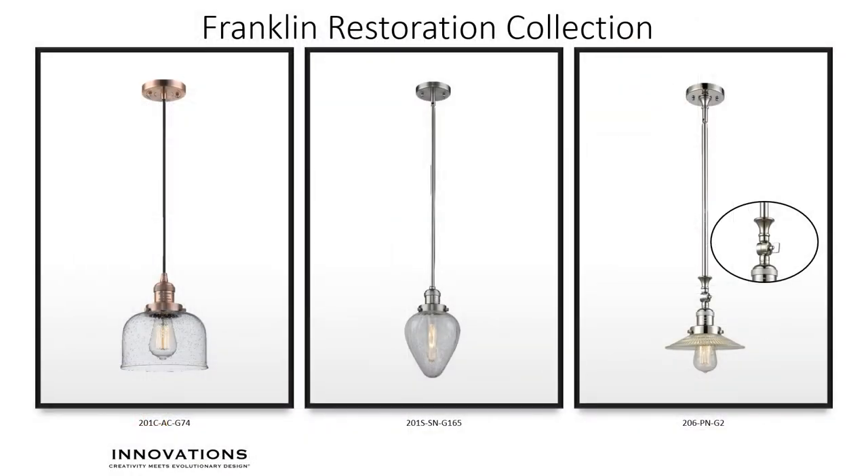The Franklin Restoration Pendant Collection of hanging fixtures uses the same high-quality materials we've spoken of and has the ability to be similarly customized. Here we feature the 201C, a corded fixture that includes 10 feet of black textured fabric-covered cord on all available finishes, allowing you to set any cord-hung light fixture to the exact height that you want. Next is the 201S, a rod or stem-hung light that includes two 12-inch rods and one 6-inch rod, providing mounting height flexibility for use over an island or grouped in multiples. Additional rods are available, and each 201S also has a 90-degree hang-straight swivel for making mounting to a sloped ceiling a breeze.